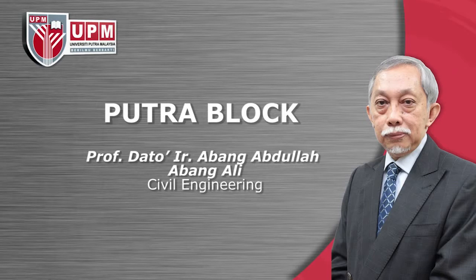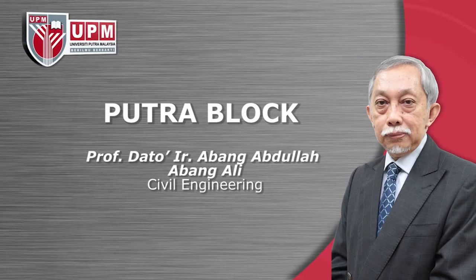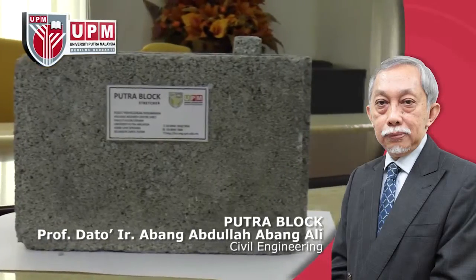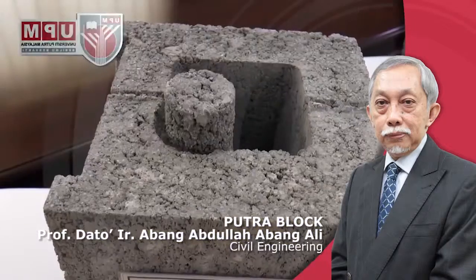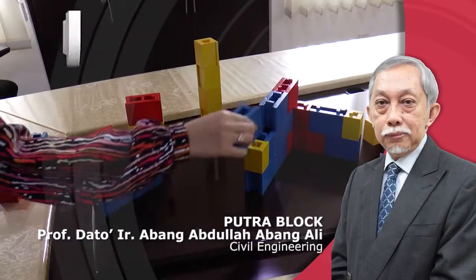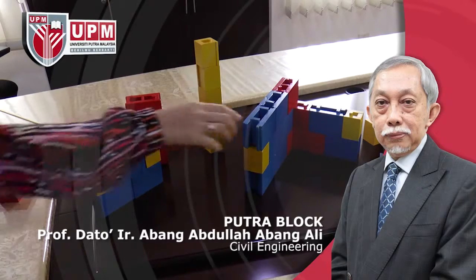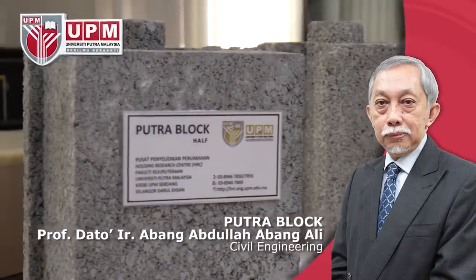Interlocking Mortarless Load-Bearing Building Block Systems by Professor Dato' Engineer Abang Abdullah Abang Ali, Housing Research Centre. The present invention relates to an interlocking modular block system for mortarless wall assembly. A plurality of blocks are laid up in courses in a staggered relationship with three different block configurations: stretcher, corner and half-block units. The stretcher and corner blocks have lengths at least 1.5 times the width, and the half-blocks have the same width and a length which is half the length of the stretcher and corner blocks. The invention offers a simple and fast construction procedure even when using unskilled labor.